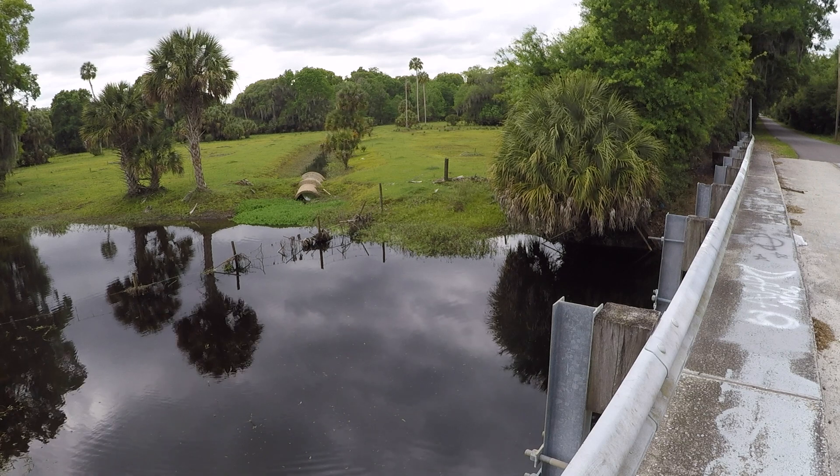Looks like I am using a slizzer swim jig today, boys — after all that.